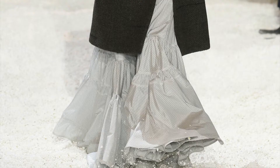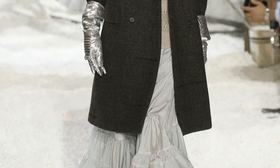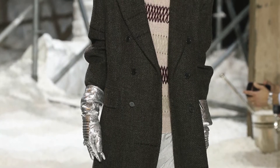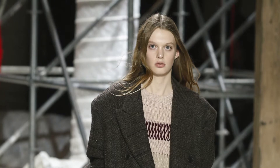Hi everyone, welcome back to our channel. I'm Erica, we are Hitchcock Madrona. Today I am recreating some runway looks. Let's get right into it. This is a runway look from Calvin Klein designed by Raf Simons. This is the look I'm starting with and I knew I had some pieces in my closet.